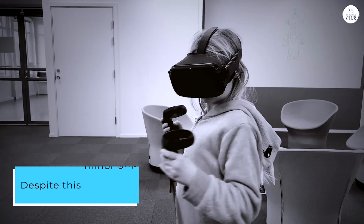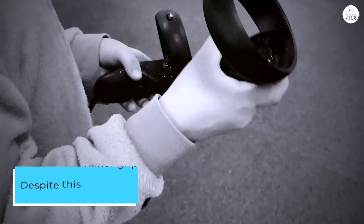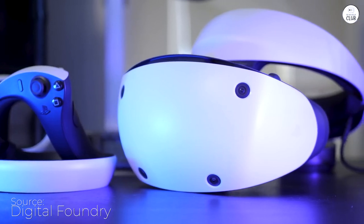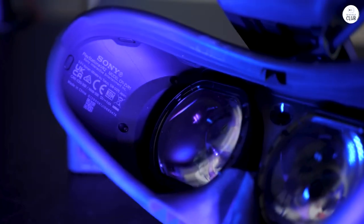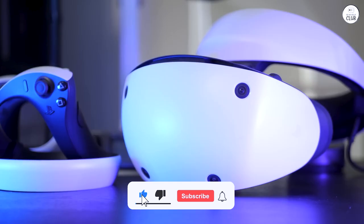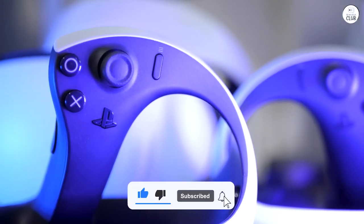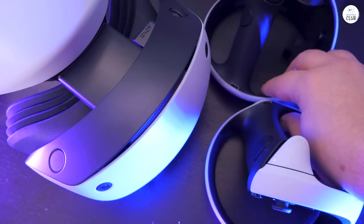Despite this minor gripe, the overall experience has been stellar. The PlayStation VR 2, paired with the immersive landscapes of Horizon Call of the Mountain, offers an entry into VR that's hard to beat. It's straightforward, hassle-free, and delivers an impressive visual punch that gets you close to the high-end PC VR experience without the usual setup dance.